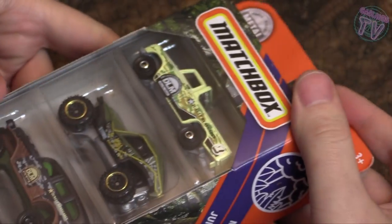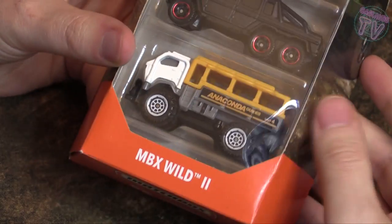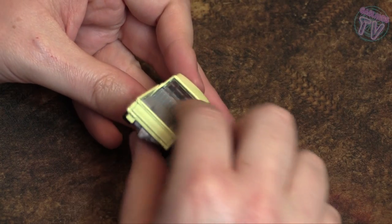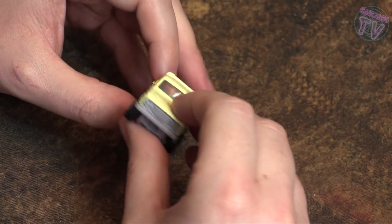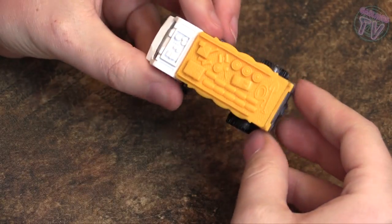Next up I got this Matchbox set of five — the MBX Wild 2 — and these are all great for Gaslands, maybe not the pickup truck so much. Opening it up to show each one individually: the pickup truck has a metal grid in the back that's going to look good once it's primed and painted. I really like the bulging lights in the front — those are really fun to paint and you can make it look like they're actually turned on.